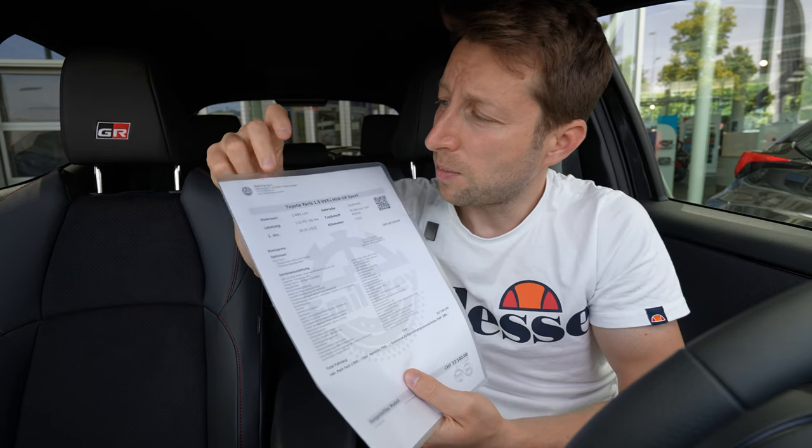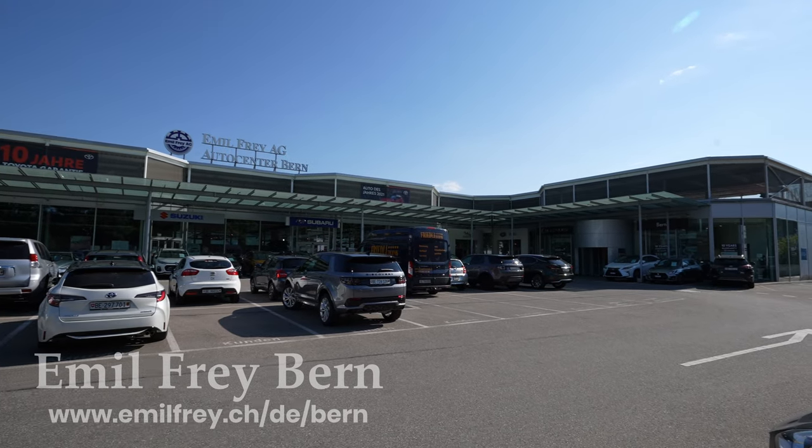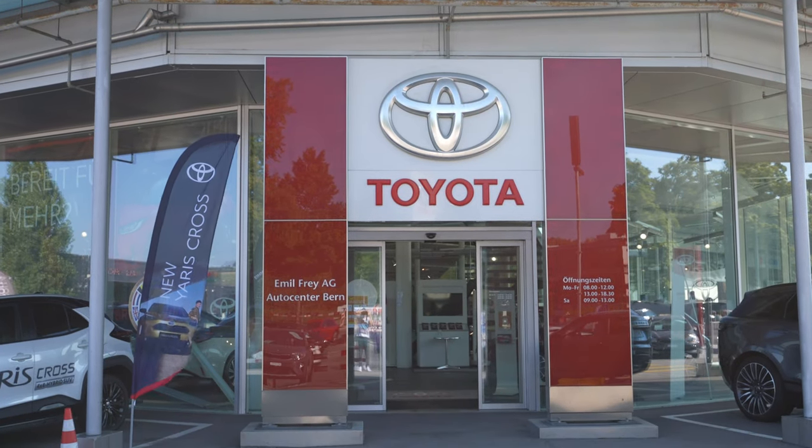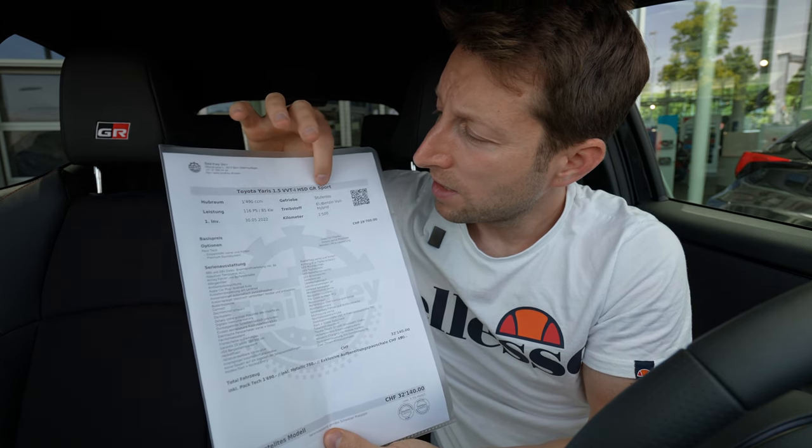Before that I want to give you some technical data and price. I'm here at Emil Frey in Bern — you can check them out, I will leave the link in the description. So if you want to buy the car, see the car, or test drive the car, check them out.